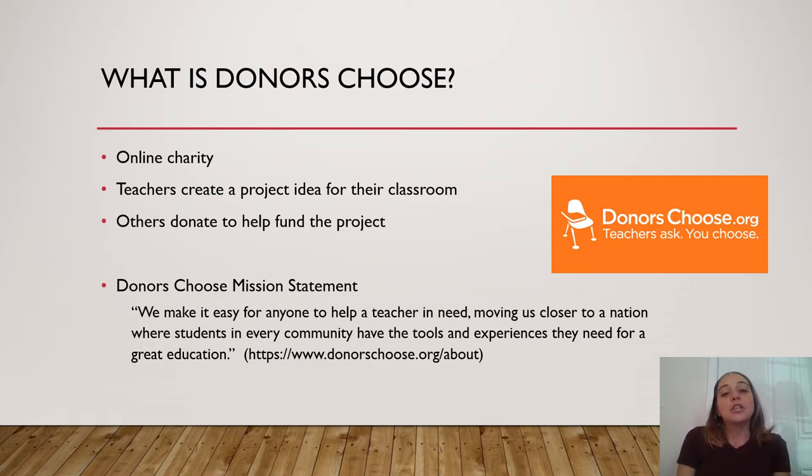DonorsChoose first begins when a teacher creates a project idea for their classroom — you can choose your own project idea. Then others donate to help fund that project, which is done by sharing your project so others can see it. DonorsChoose helps you every step of the way: it approves your projects, purchases the materials once funded, and ships them directly to your school. They are very supportive to teachers — I get emails through DonorsChoose all the time to keep me updated on my projects, they suggest new ideas, and they provide ways to get funding faster.